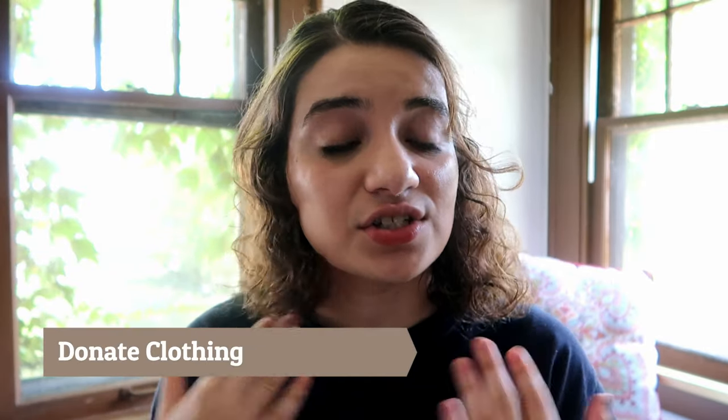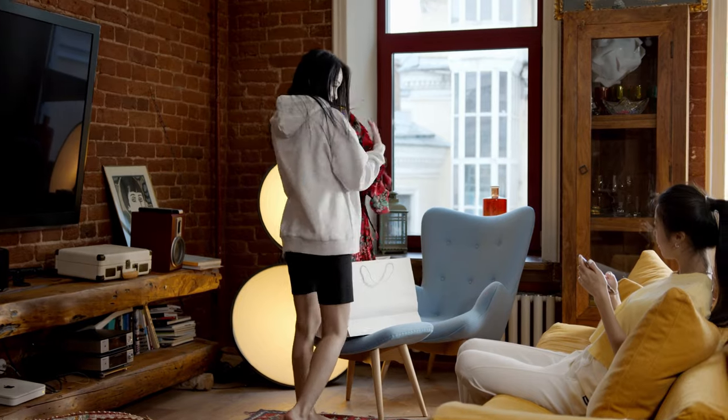Tip number nine is to actually donate your clothing — do not throw it in the landfill. I don't think it's sustainable to buy new clothing if you're not disposing of old clothing in a sustainable way. Give clothes you no longer want to friends, neighbors, or family members through a clothing swap party. You can donate to local thrift stores, send clothing to services like ThredUp, or resell on Depop, Poshmark, and eBay. You can also post photos on Instagram and ask people if they'd like to buy them.